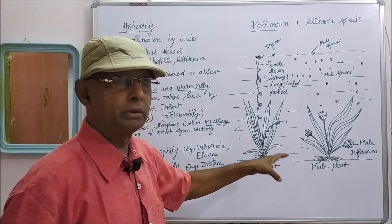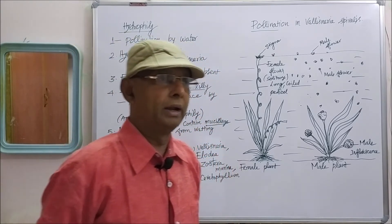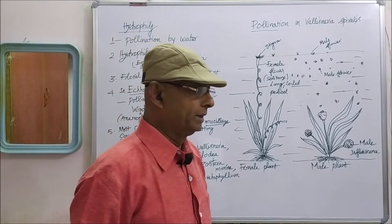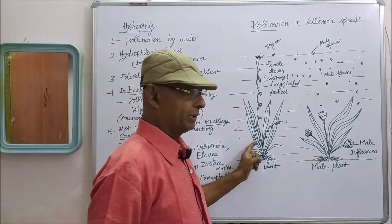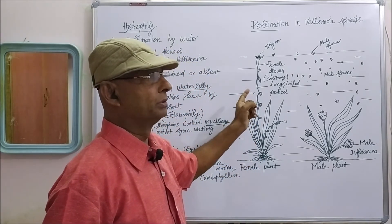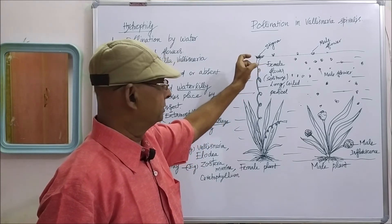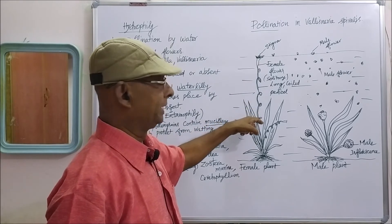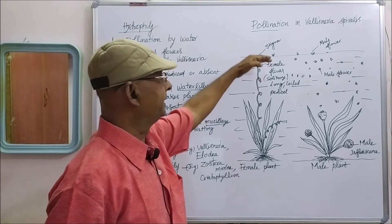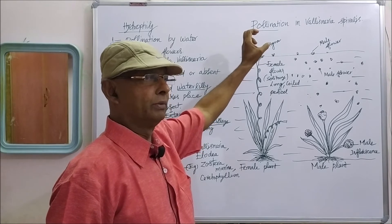Growing in the mud of the pond or lake, roots affix the plant firmly in the mud. In the female plant, solitary female flowers are produced with a long coiled petiole — the stalk of the flower — so that the female flower can reach the surface of the water and float freely on the water surface.